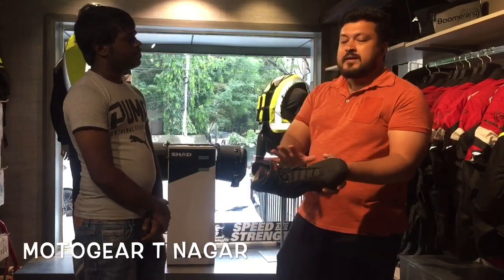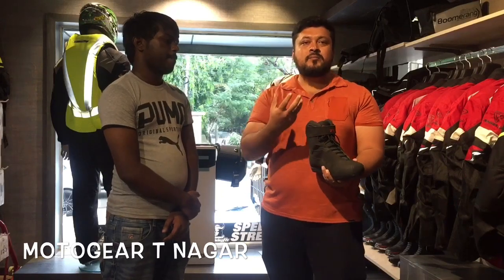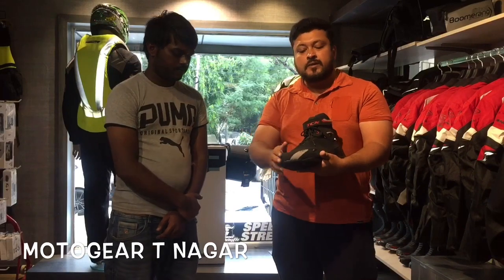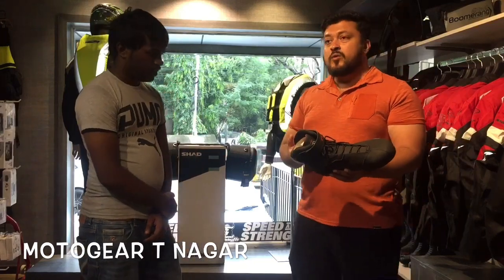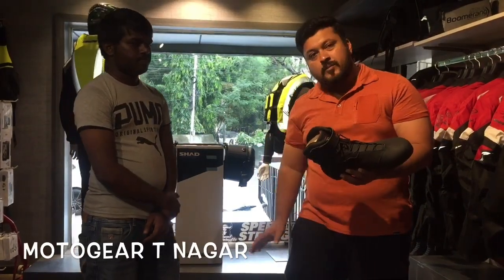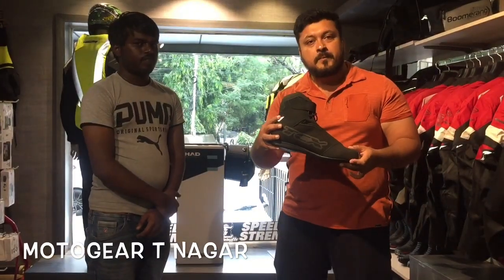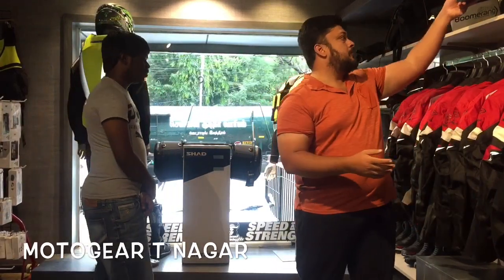If you look at this, the T6 is famous. Again, it is a European brand. MotoGP is in Europe — that is the main reason. There are toe sliders and completely ankle waterproof boots. If you look at this, it is 12,000 rupees. The Indian brand is 12,000. If you look at it, you are comfortable. The quality is good — ankle waterproof and breathable shoes.